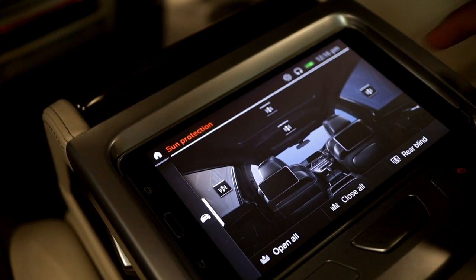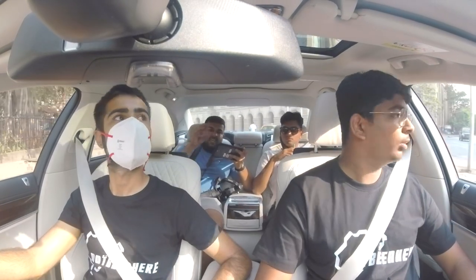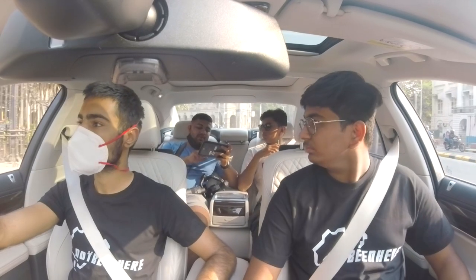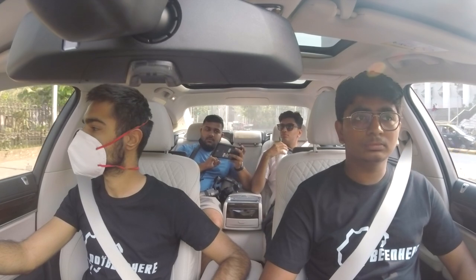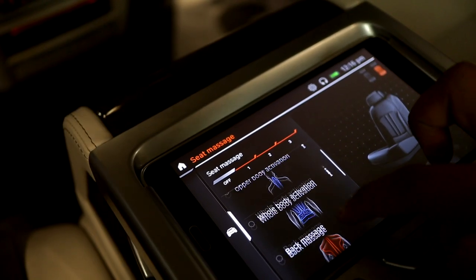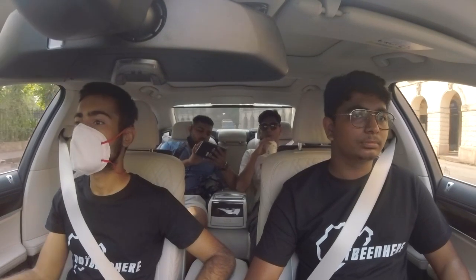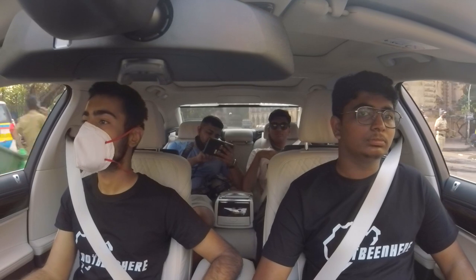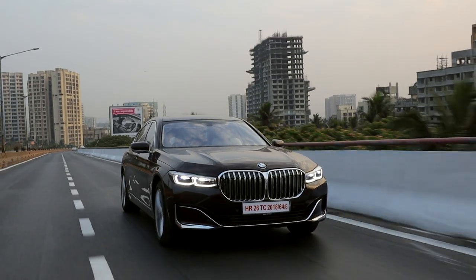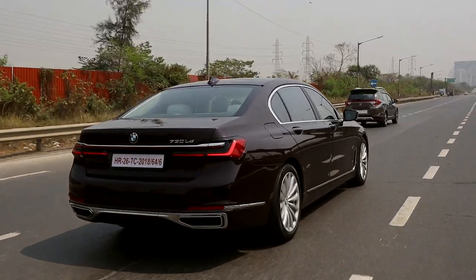What if you take that Samsung tablet home? Another thing I've noticed is that in the sun protection setting, instead of pressing each button manually, I can open all blinds with one button or close all of them with one button. I don't have sun blinds — I want sun blinds! How are the massaging seats? So now going to seat massage — you've got the options of pelvic activation, upper body activation, whole body activation, back massage, shoulder massage. Basically, the 7 Series has enough gadgets and gimmicks to keep your friends entertained for a whole month.